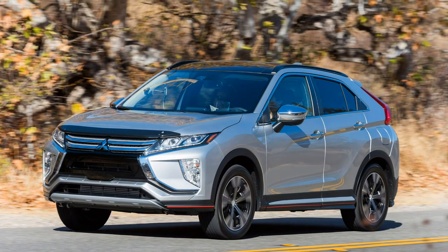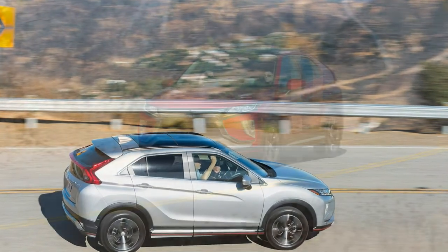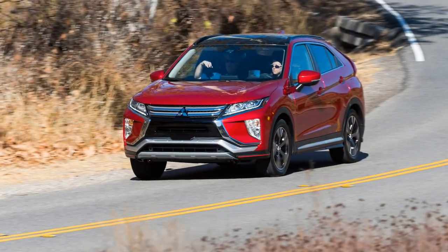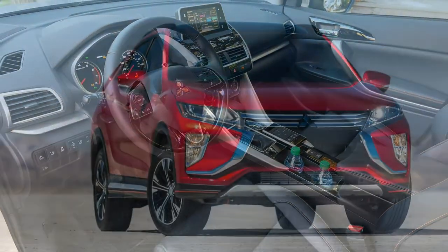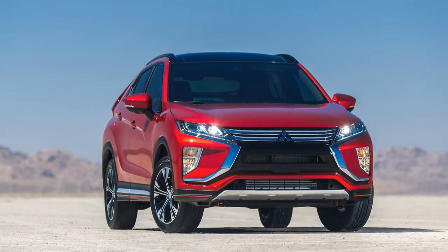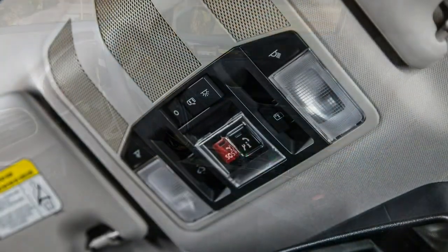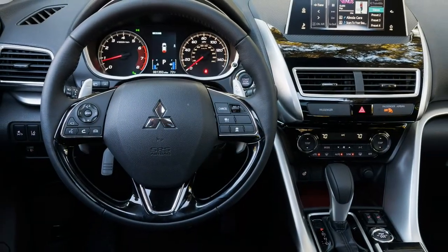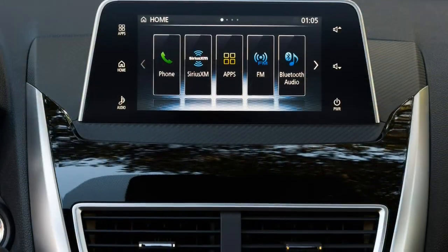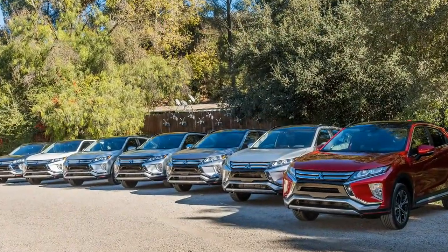This past summer, for the first time in 99 years, a total eclipse of the sun swept coast-to-coast across the United States. This fall, for the first time in five years, Mitsubishi's Eclipse model name reappeared in the form of the Eclipse Cross. Where the sporty Eclipse Coupe left off in 2012, the 2018 Mitsubishi Eclipse Cross hopes to capitalize on the sporty heritage of its namesake.